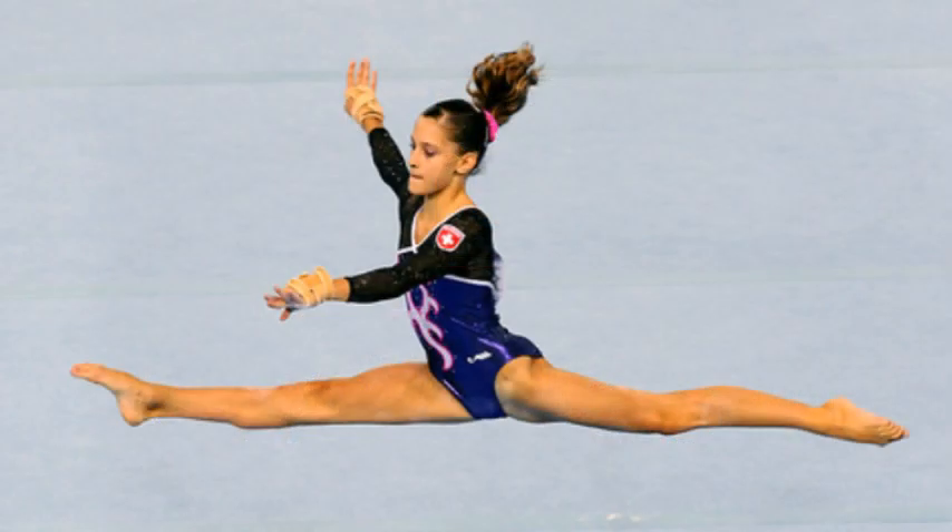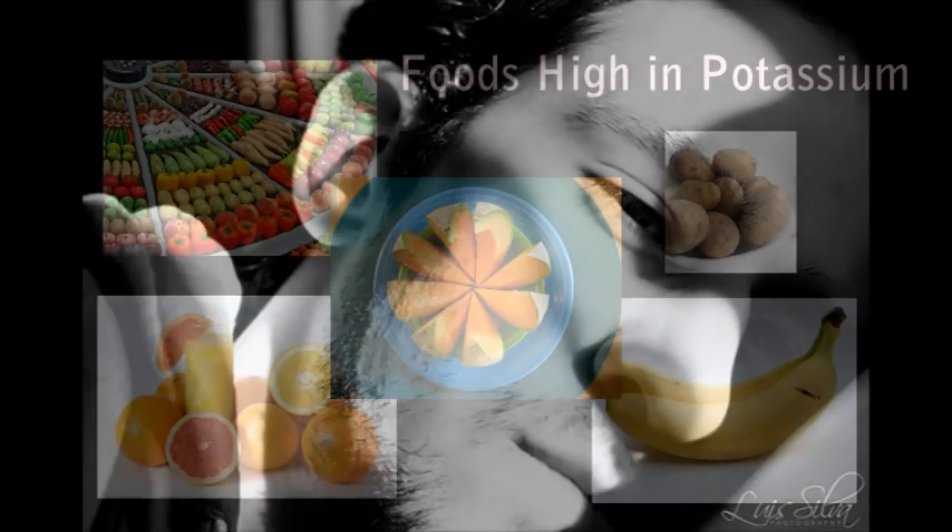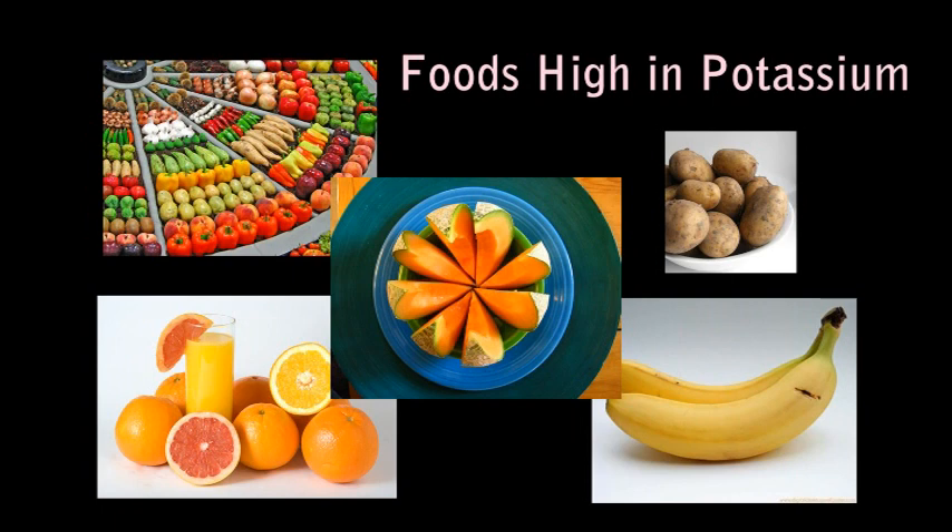Potassium is used in biochemical reactions that help build protein, maintain fluid balance, and nerve impulses that contract muscles. If you are deficient in potassium, you may show signs of muscle weakness, irregular heartbeat, paralysis, confusion, or dehydration. You can find potassium in most fresh fruits, vegetables, potatoes, bananas, tomatoes, orange juice, and melons.